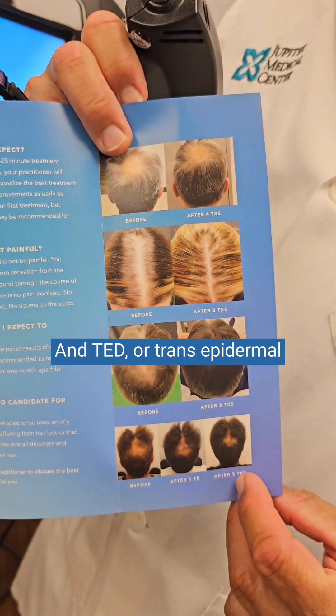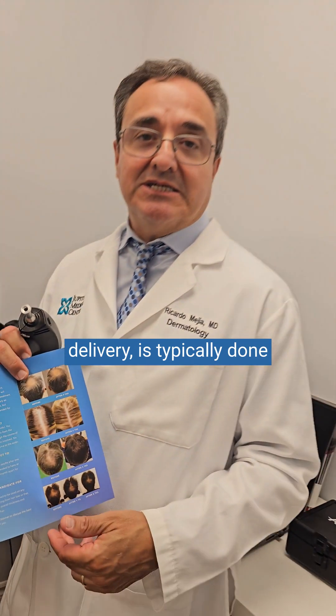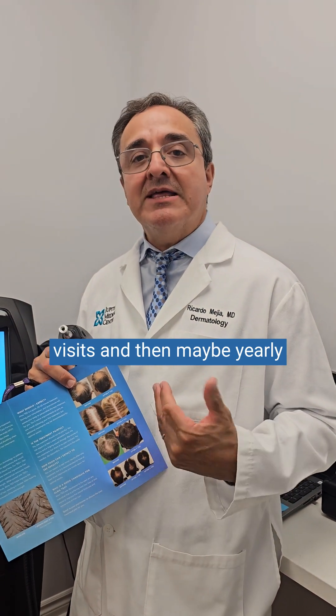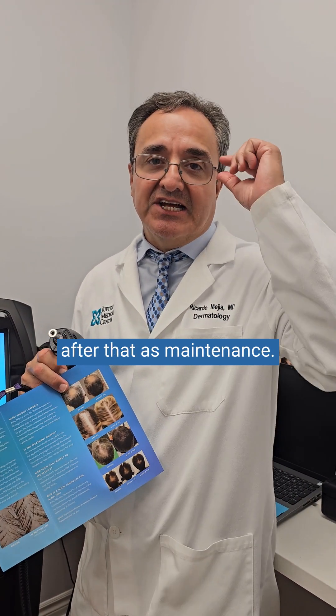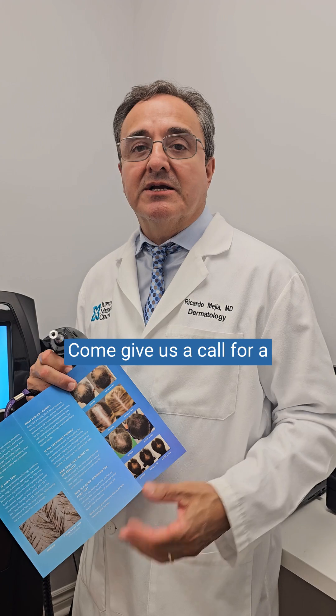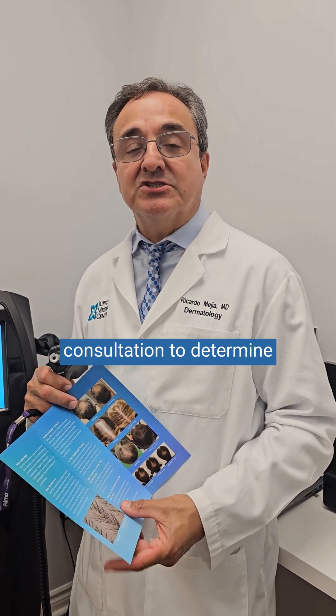TED, or Trans Epidermal Delivery, is typically done once a month for about four visits, and then maybe yearly after that as maintenance. So if you're having issues with your hair, come give us a call for a consultation to determine if TED is right for you.